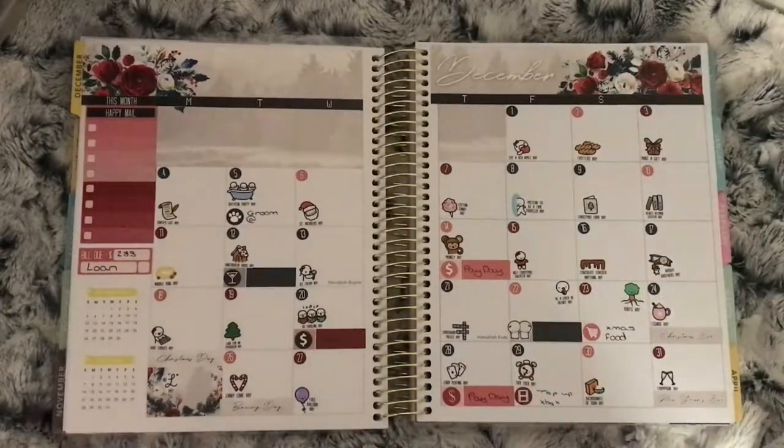This is my December monthly and it was from Bite Print. In this one I used the Wacky Holidays from Once More with Love — I think they're so cute, I like how small they are.